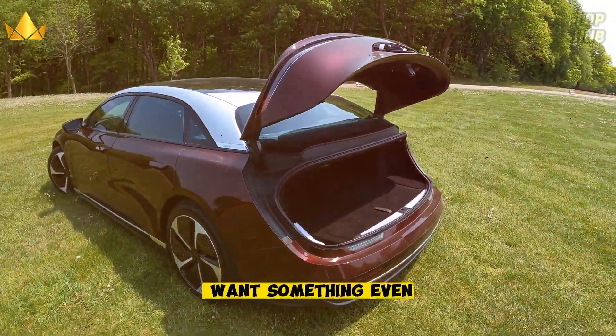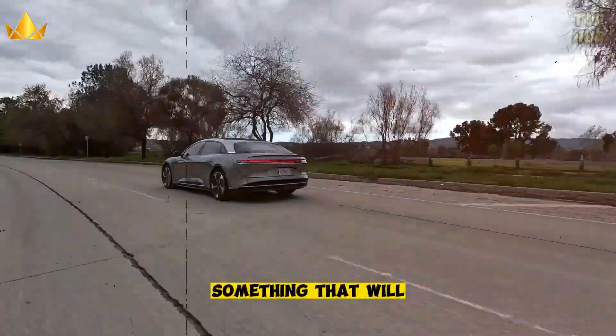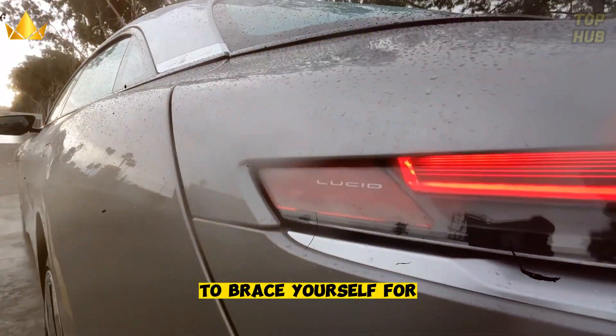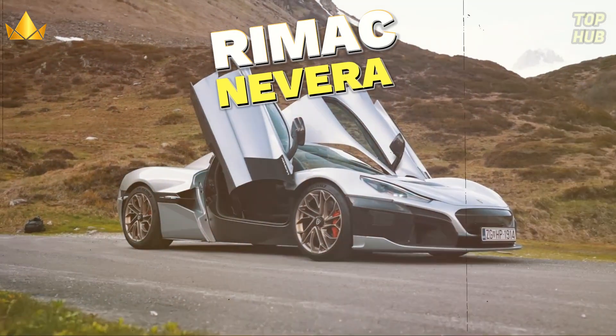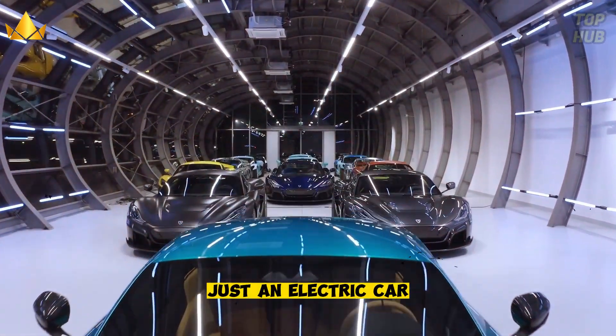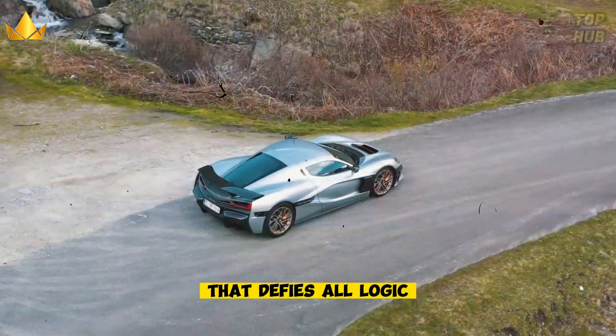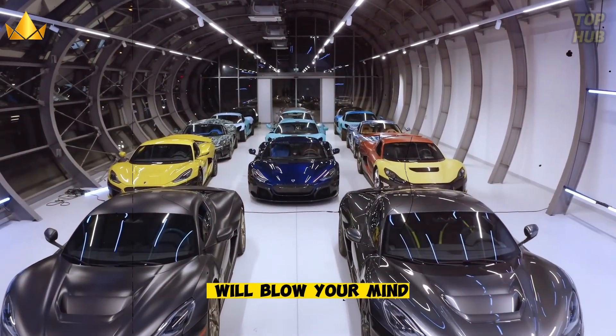But what if you want something even more mind-blowing — something that will make you question everything you know about electric cars? Then brace yourself for our number one spot: the Rimac Nevera. This is not just an electric car, this is an electric hypercar. This is a car that defies all logic and expectations.